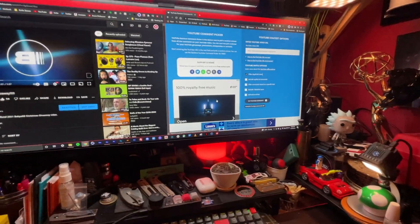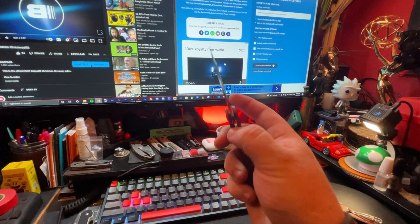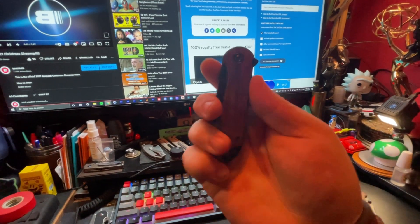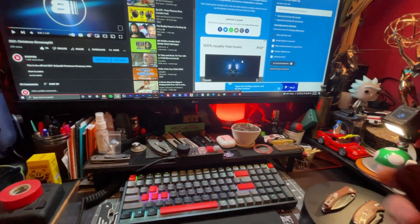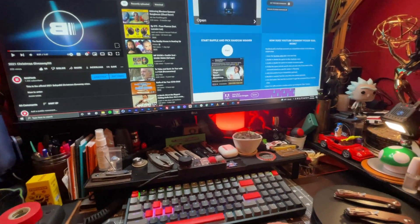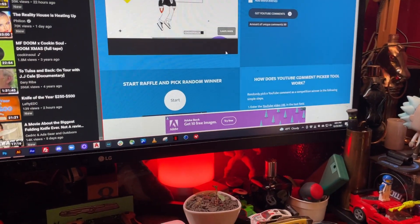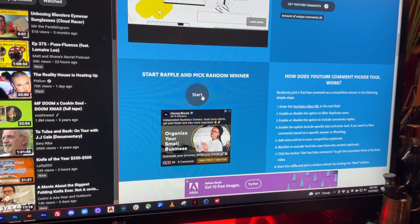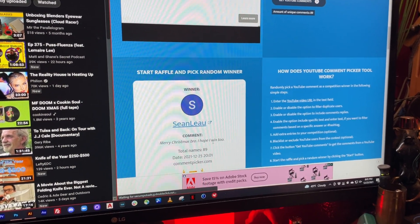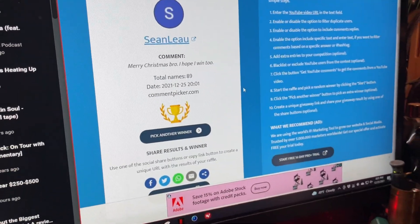The first knife we're giving away is the Elementum — just a great all-around EDC knife. Did you guys see they're putting out a Wee Elementum? I didn't think they could repurpose this knife anymore. Alright, this first pick is for the Elementum — 89 unique comments. Are you guys ready? Drum roll... three, two, one... Sean Lu! Yeah dude, congratulations man, you are the winner of the Elementum!